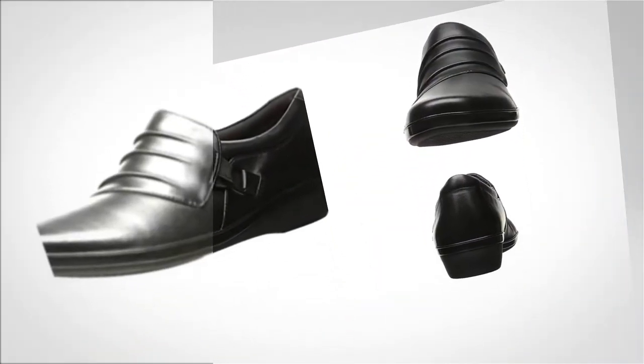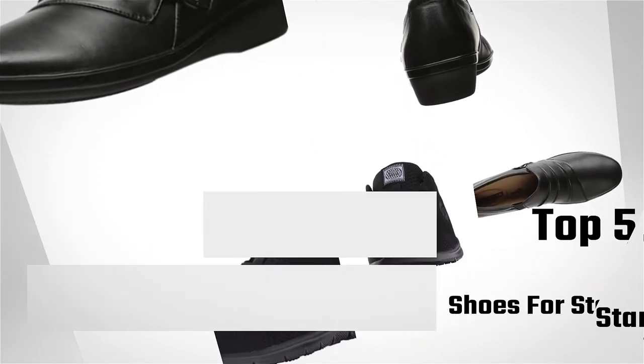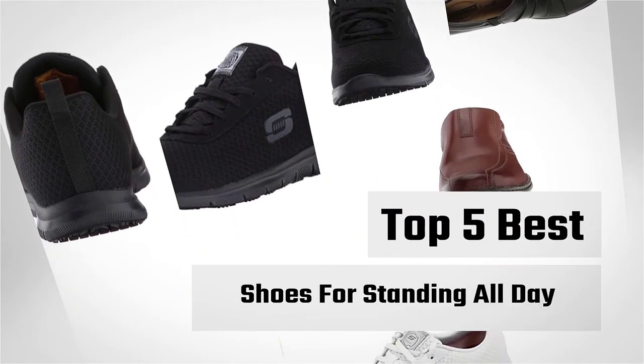If you are looking for the best shoes for standing all day, here is a collection you have got to see. Let's get started.